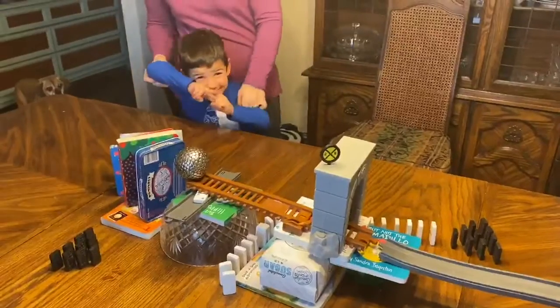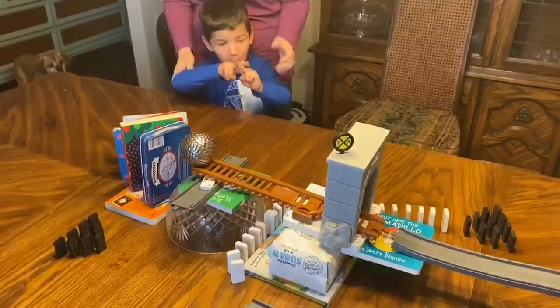So Caleb, you think it's going to work? Thumbs up? Okay, let's see if we can make this work. Caleb, it's time. Three, two, one.